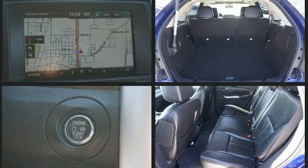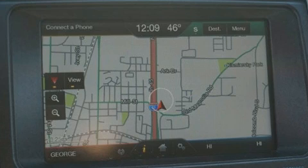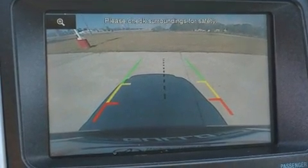It includes leather upholstery, front and rear reading lights, adjustable headrests in all seating positions, an outside temperature display, remote keyless entry, rear wipers, and seat memory.